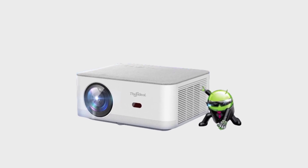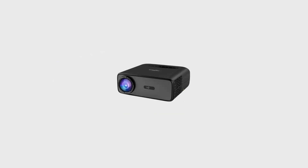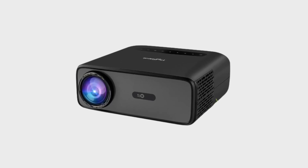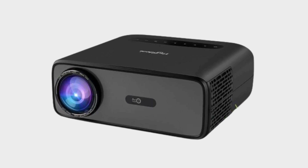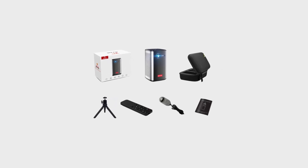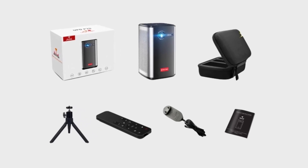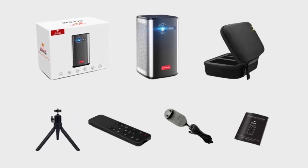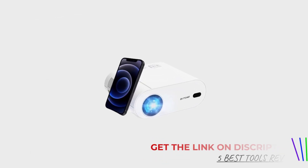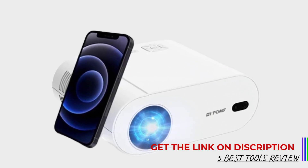Projectors have revolutionized the way we experience visual media, both in professional and home environments. These devices offer a versatile solution for displaying large images and videos, whether for business presentations, educational purposes, or home entertainment. With advancements in technology, modern projectors now provide high-definition visuals, vibrant colors, and a range of connectivity options, making them an excellent choice for creating immersive experiences. Choosing the right projector is key to achieving the best results.